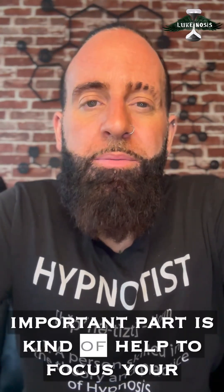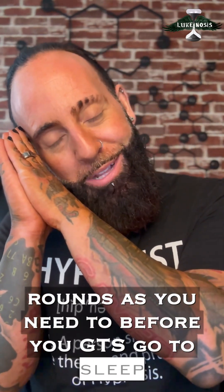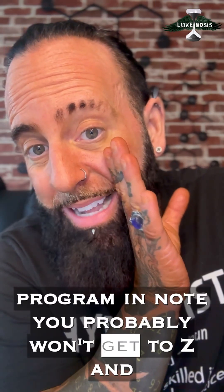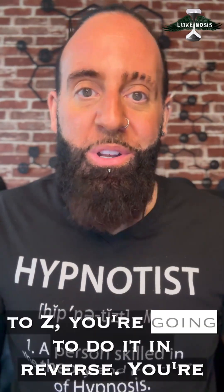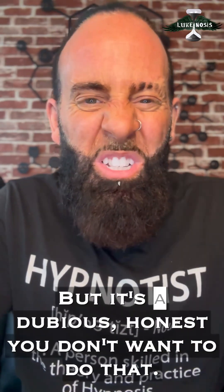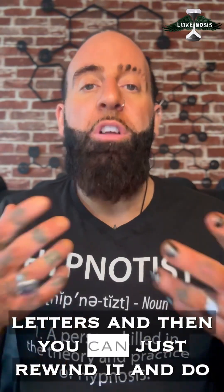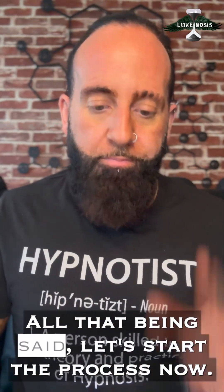The next important part is to help focus your mind. As you're breathing, you're going to imagine going from A all the way to Z — doing as many rounds as you need before you go to sleep. Programming note: you probably won't get to Z and still be awake. But if you do get to Z, go from Z back to A. Very rarely do people ever get to Z. Once you've been doing this for a while, you won't need to watch the video — you'll just know how to do it. You'll wire it into your brain. All that being said, let's start the process now.